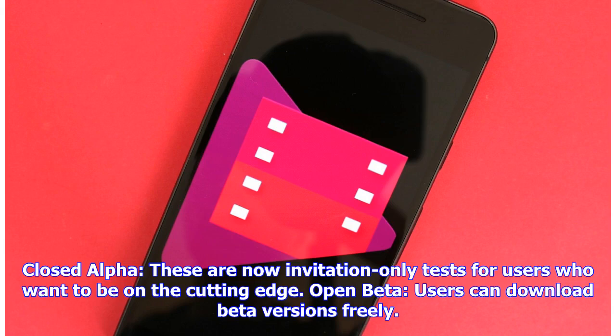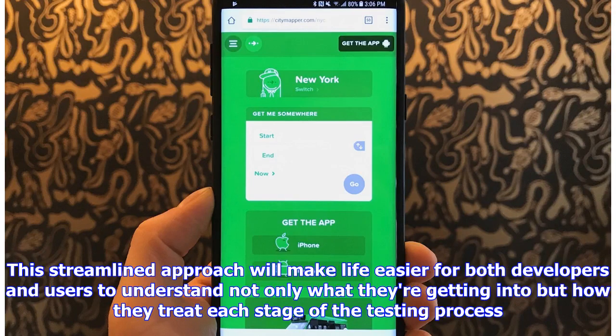Open beta — users can download beta versions freely. This streamlined approach will make life easier for both developers and users to understand not only what they're getting into but how they treat each stage of the testing process.